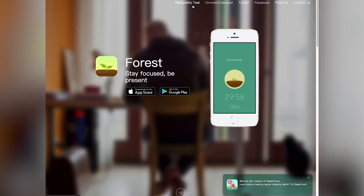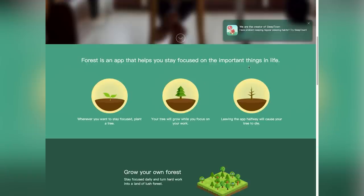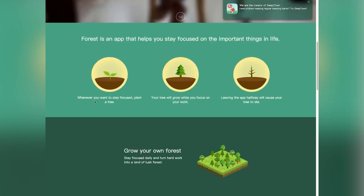Let's get to my next favorite app, called Forest. This is such a simple and unique app that makes you so productive. If you find yourself constantly checking your phone or scrolling through TikTok or Instagram, you may need something like this. Basically, you download the app, set a certain amount of time you want to be productive — say a 30-minute block of studying — set the timer for 30 minutes, and press go.